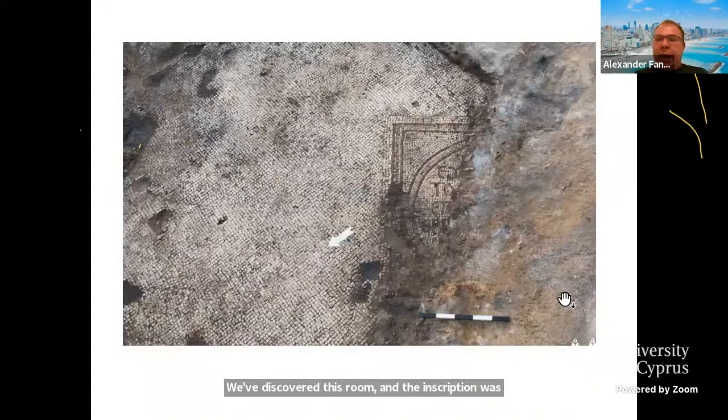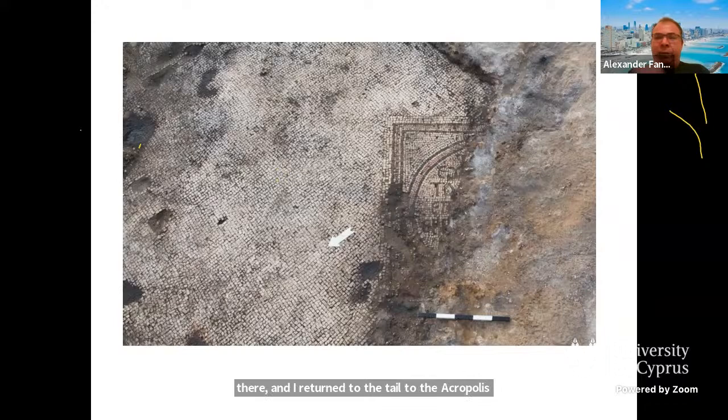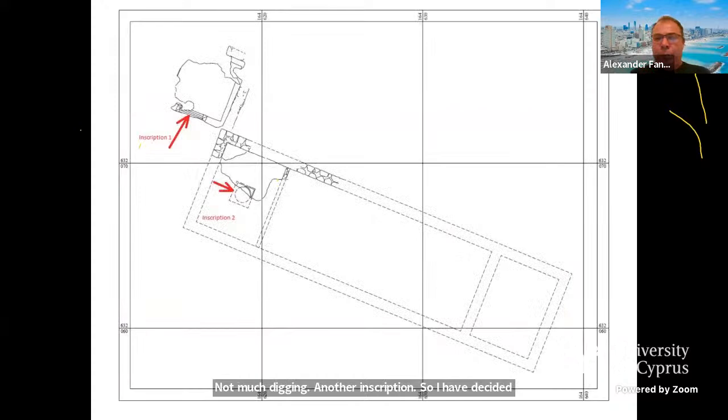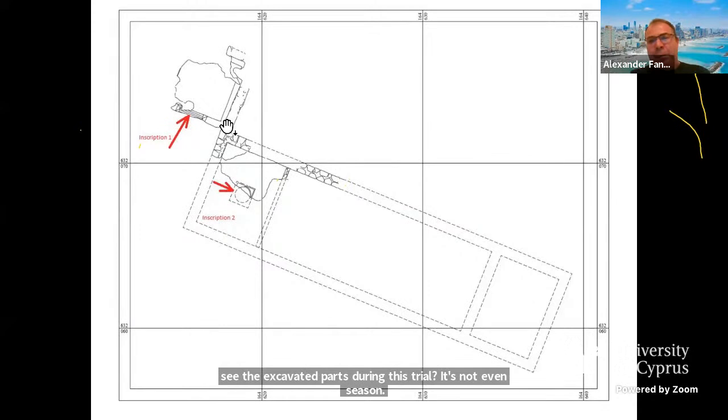I left my crew there and returned to the Acropolis, as I was still looking for Iron Age remains. In a few hours I got another phone call: they had found another inscription. I arrived and again, just brushing, not much digging — another inscription. I decided we had to stop, we couldn't continue like this. Inscription number one, inscription number two found during this trial season. We covered the remains, and I decided that in 2019 we would divide the expedition into two parts: one continuing on the Iron Age Acropolis, and the other excavating the Byzantine church.